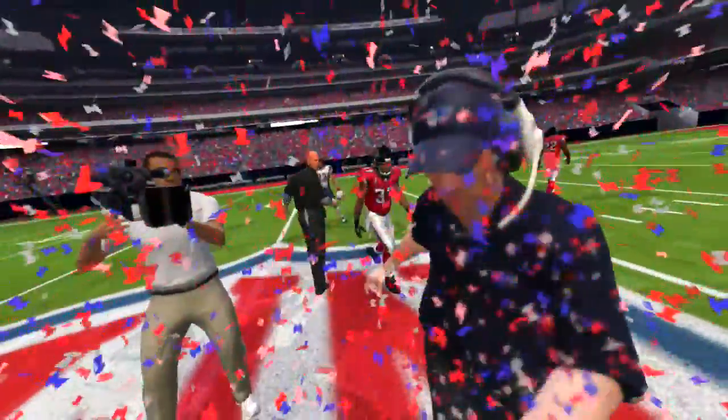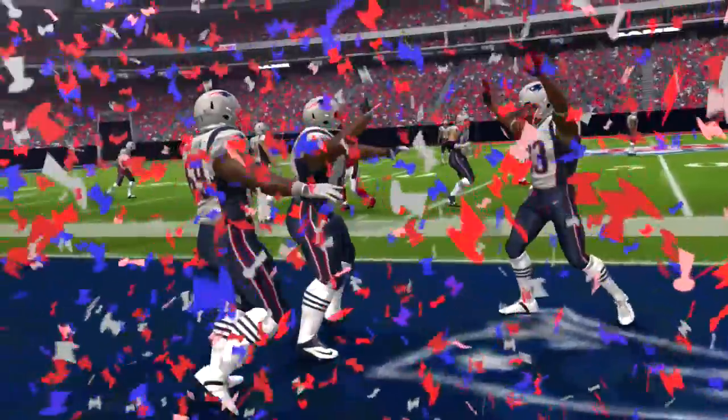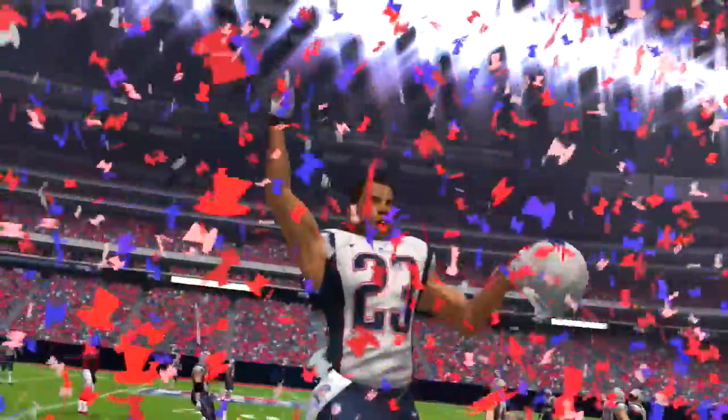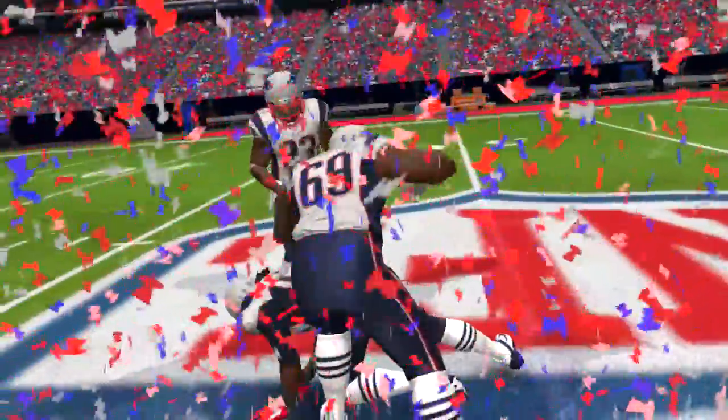Getting set on first down. They're going to go to the ground — and he's going to be swallowed up behind the line. But with that carry, he has done it. He breaks the single-game rushing record! How about doing it in the spotlight of this game — all those yards accumulated, culminating in a brand new NFL record.